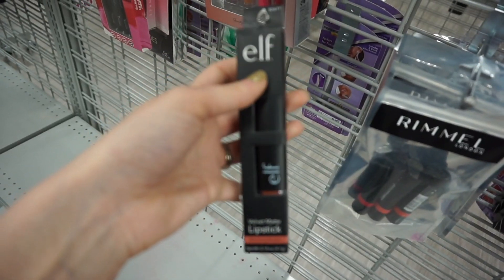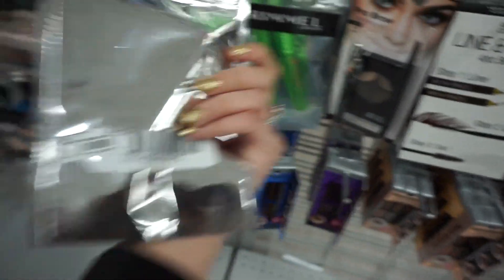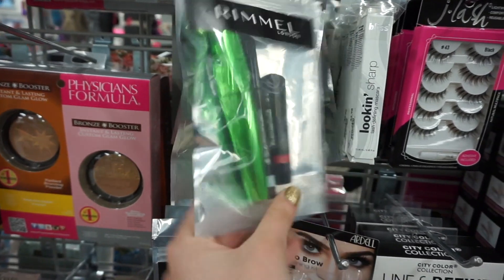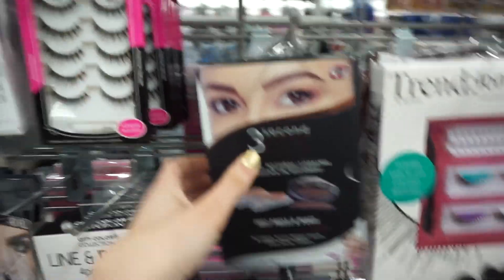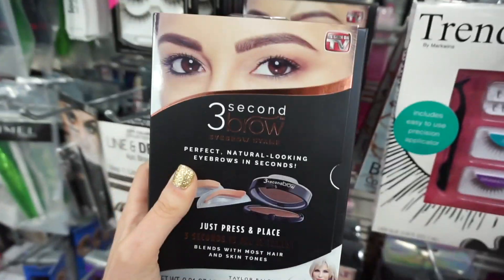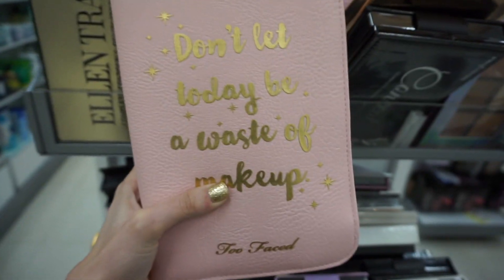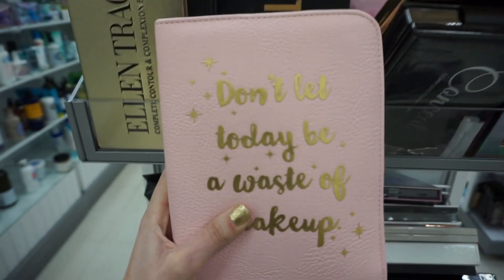I found the ELF Velvet Matte Lipstick in blush and brown for $1.99. I also found a Rimmel mascara and eyeliner set for $5.99 — it has a mascara, liner, and a red lippy, and another Rimmel set for $8.99. I found the Three Second Brow here too — I did a whole video on this — it's $10, and I think I paid $14.99 for mine originally.